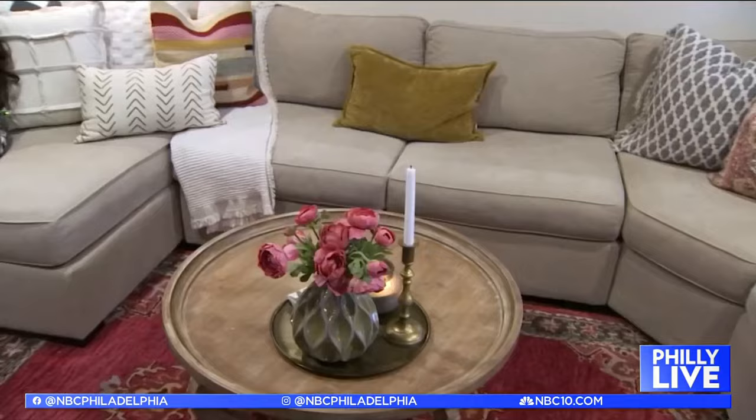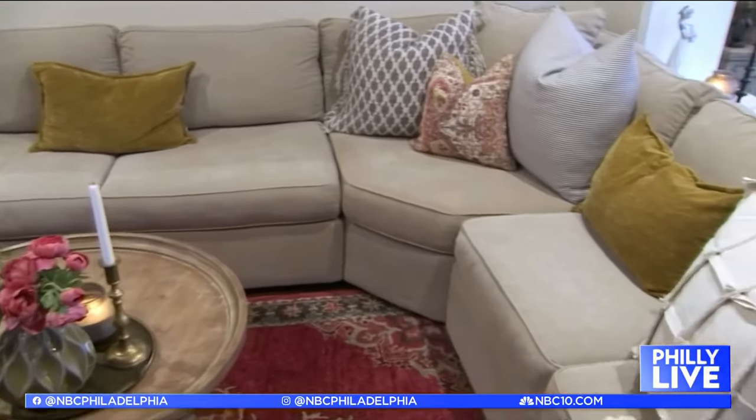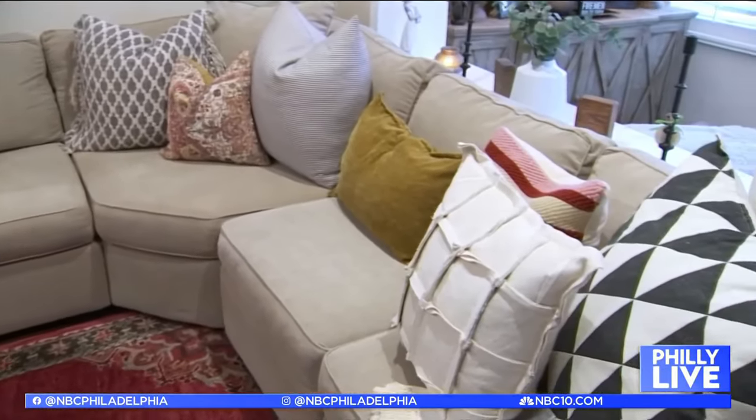A lot of home redecorating is neutrals. I'm seeing a lot of the lighter colors go out and the darker colors come back in — kind of blending it, and adding a little splash of something bright too. If you're just looking to do a little redecorating, I say go to the family room, change up some pillows, change the rug, change the lamps. It'll really make the space look completely different.